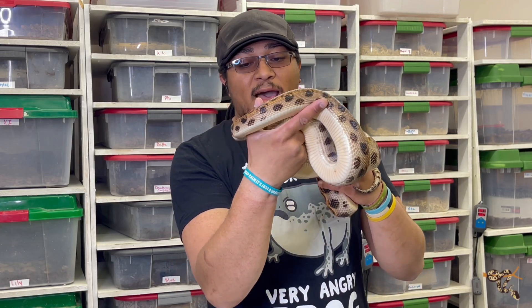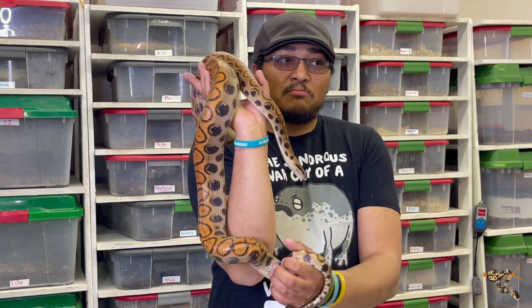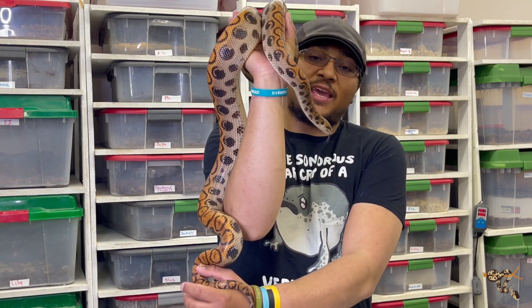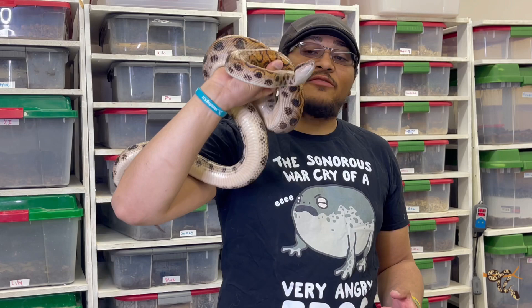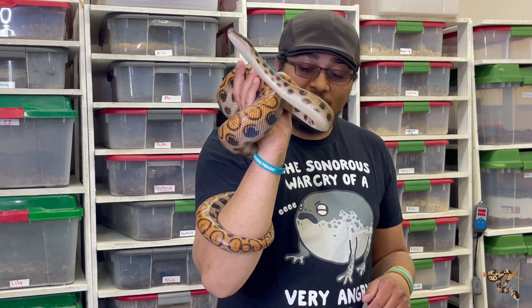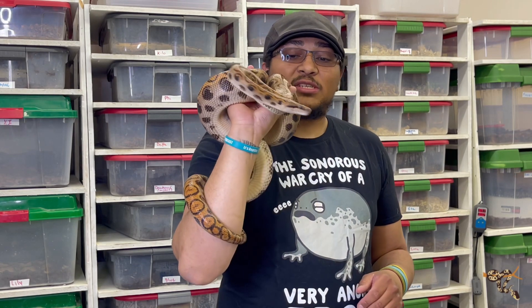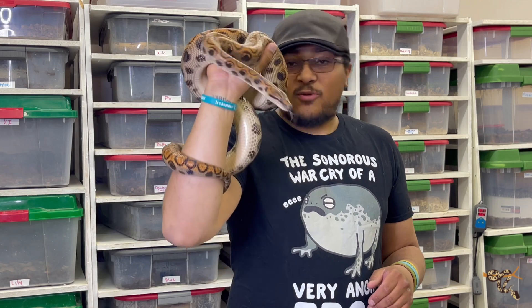Today's species spotlight is about what I would say the most iconic, if not the most common species of snake in the hobby and reptile trade. So obviously, the Brazilian rainbow boa here. This is our adult male. He can theoretically get a little bit larger, but this is about as big as they get. Our female is a little bit smaller, a little bit more red, but we have him today.